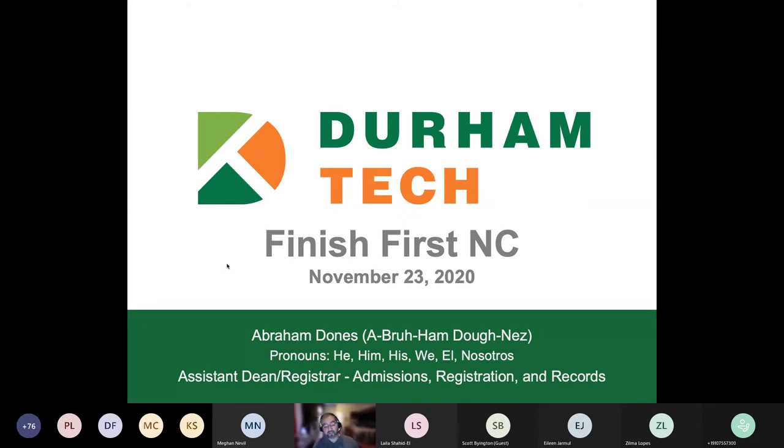My pronouns are he, him, his. I am an Assistant Dean and Registrar at Durham Technical Community College.